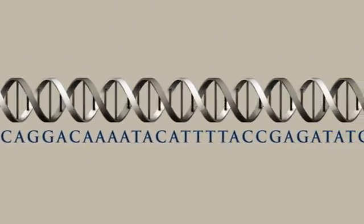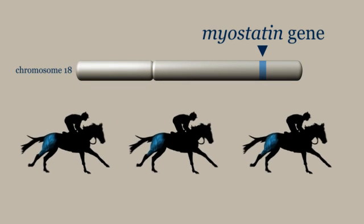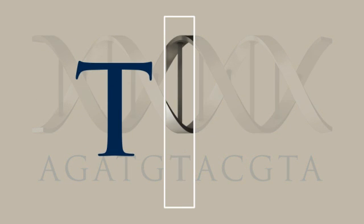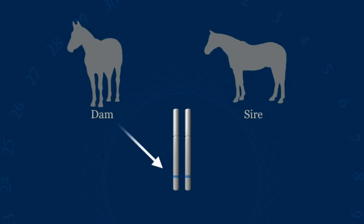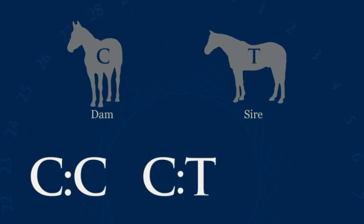Equinome scientists discovered that the spelling of the DNA at a particular point in the myostatin gene, which controls muscle development, also determines the optimum race distance for an individual thoroughbred. At this important position in the myostatin gene, there may be the letter T or the letter C. As a horse has two copies of every gene — one inherited from the dam and one from the sire — there are three possible genetic types: C.C., C.T., or T.T.